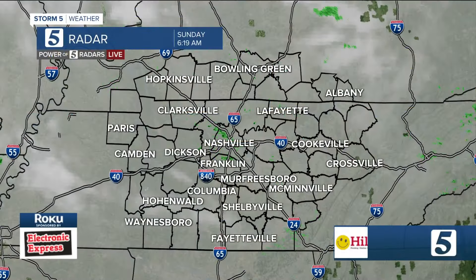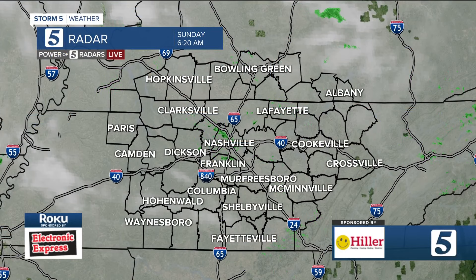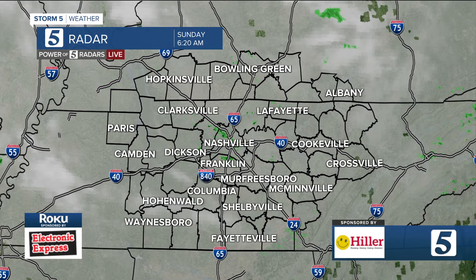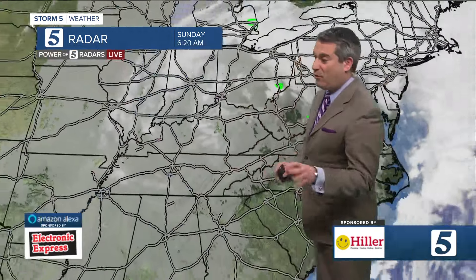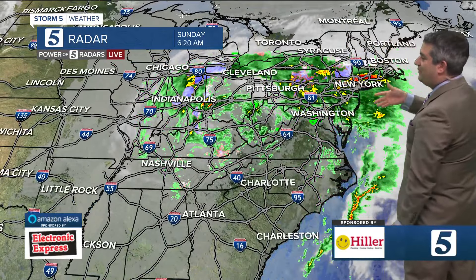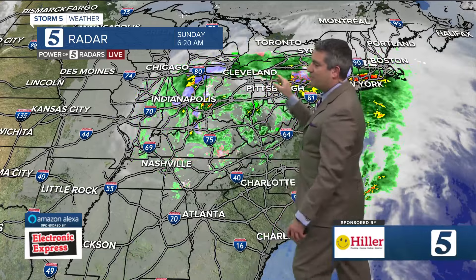A little hot chocolate — it's not frigid out, it's just damp and kind of cool and dreary outside. Take a look at the Power of Five radar: the clouds are thick, a little drizzle with them, a few light showers can't be ruled out, and even a few snowflakes towards the plateau. But all in all, things forecast-wise improved from yesterday's heavy rain, which has lifted out of here and is now in the Northeast — you can see it over towards Cleveland.